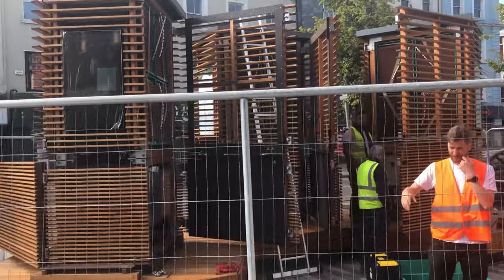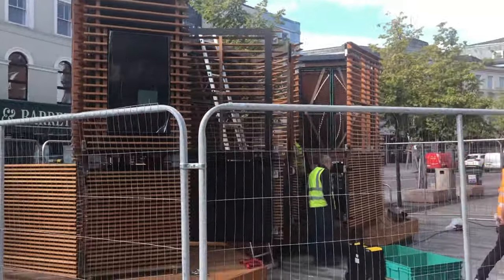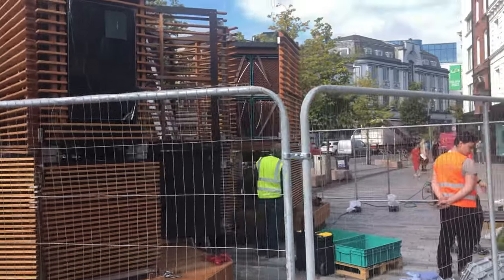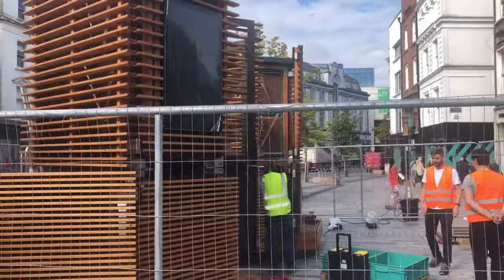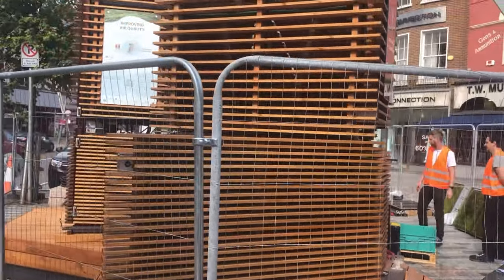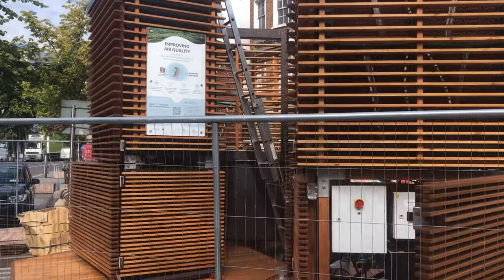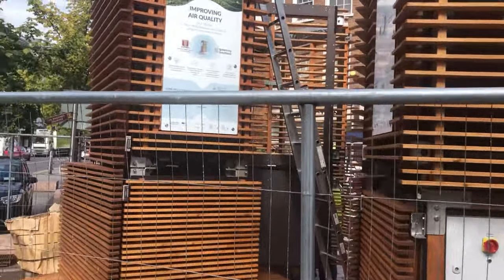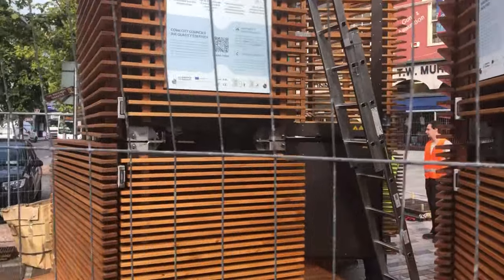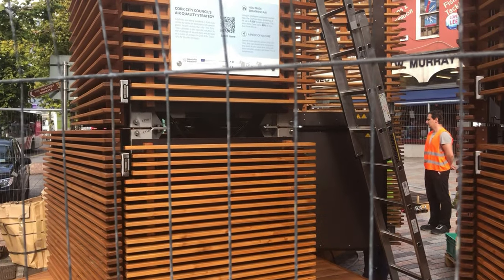I'd like to hear from you in the comments section below. Would you like to see robot trees or would you like to see real trees growing? Do you think that the robot trees are too expensive? Do you think these trees are just a gimmick? Do you think Cork City Council could have spent this money much better? Whatever your point of view is, I'd like to hear from you. Please like this video and leave your comment below. Thanks!